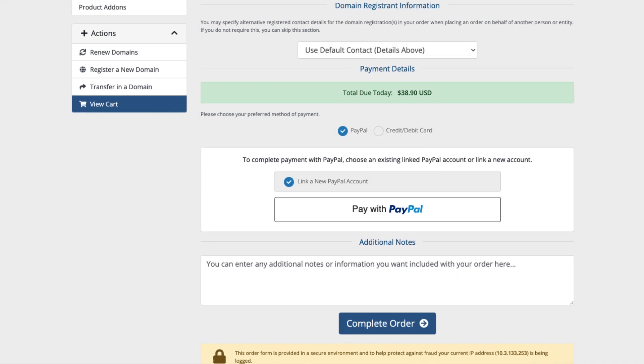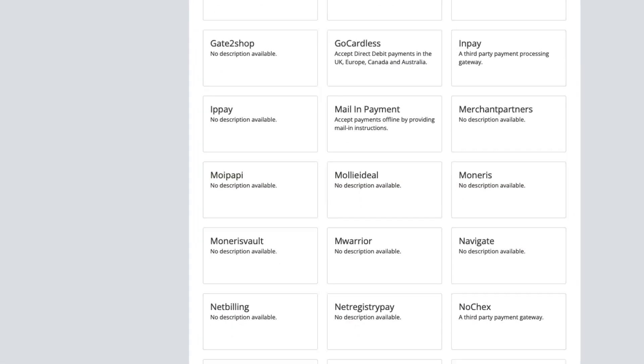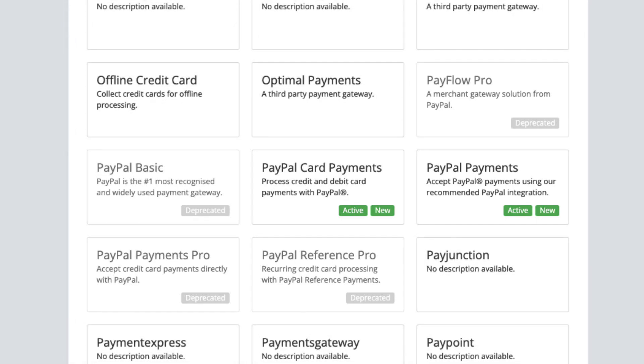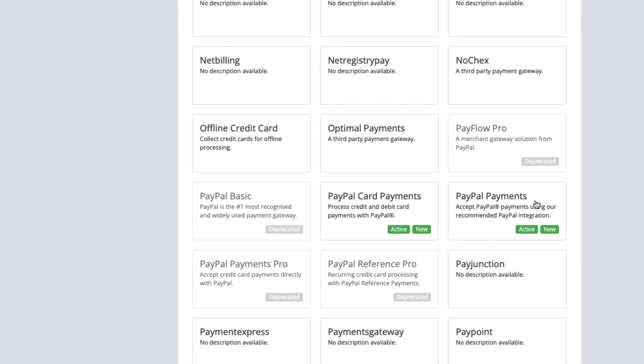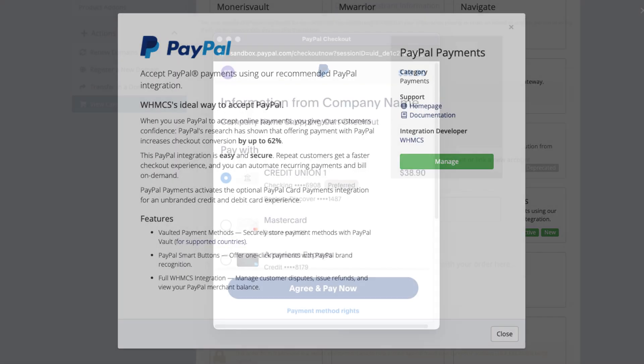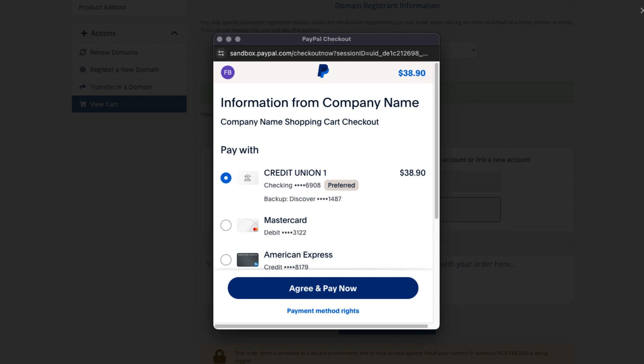PayPal is one of the most common ways to accept payments and WHMCS includes several PayPal integration options. WHMCS 8.9 introduced PayPal payments and it's our recommended option for accepting PayPal. PayPal payments takes advantage of PayPal's latest secure tokenization system.